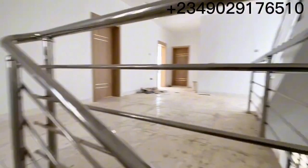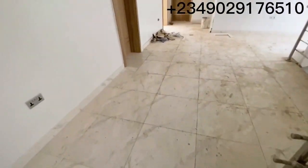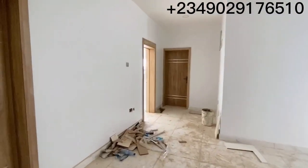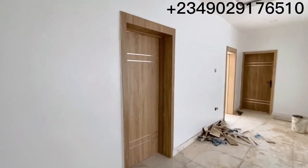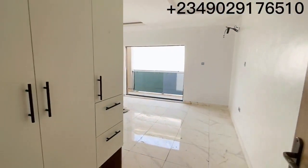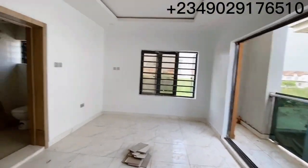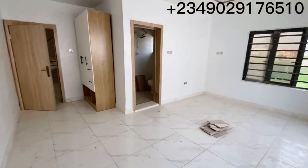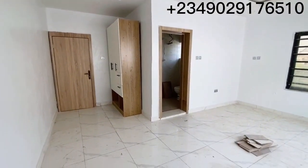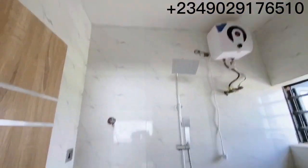Let's go upstairs and see what we have there. All right, we're here now — this is the lounge. We have three rooms on this floor. This is one of the rooms — this is the size. It comes with a wardrobe just like you can see there, and this is what the toilet and bath looks like.